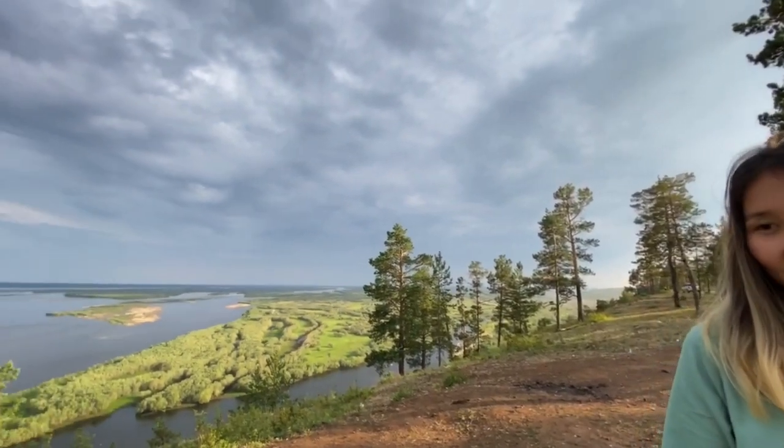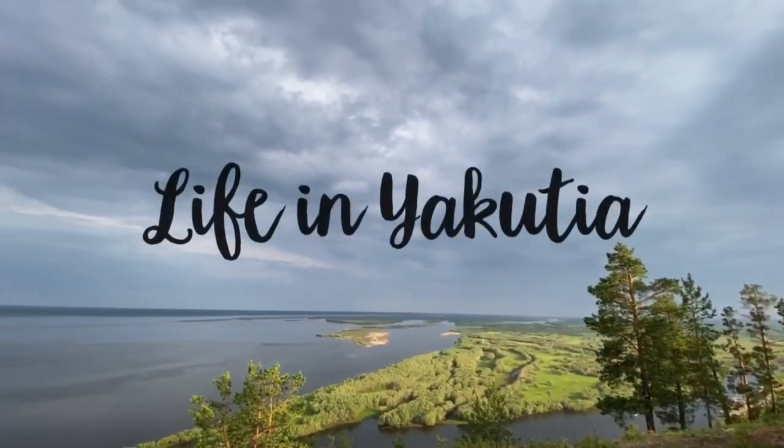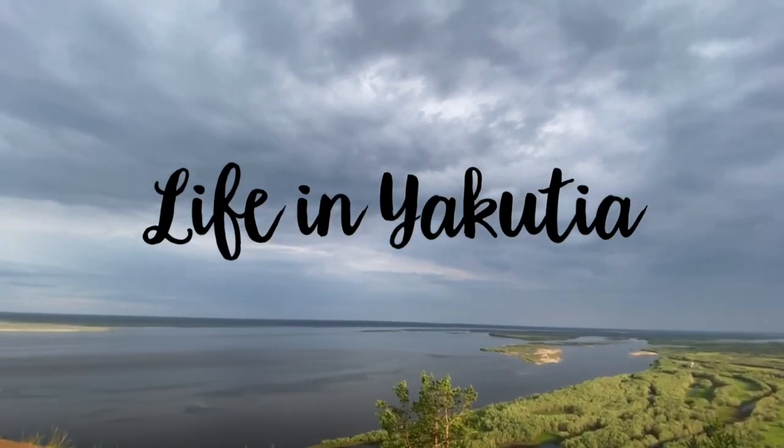Hi everyone, it's Maria. Welcome to my channel, Life in Yakutia. Many of you ask how does a store in Yakutia look like, and today we are going to make a tour around the typical supermarket in Yakutsk.